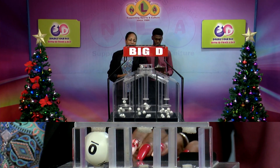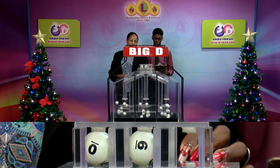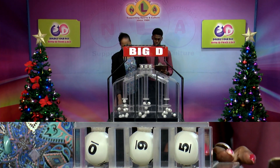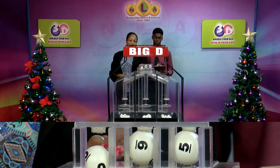Our Big D Winning number is 0, 6, 5. The Big D Winning number: 0, 6, 5.